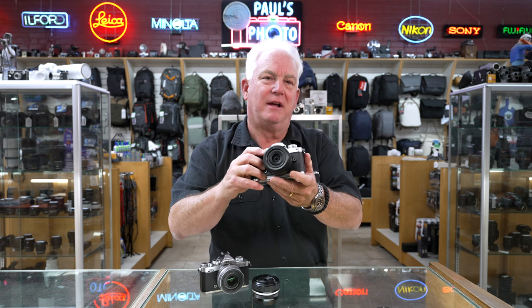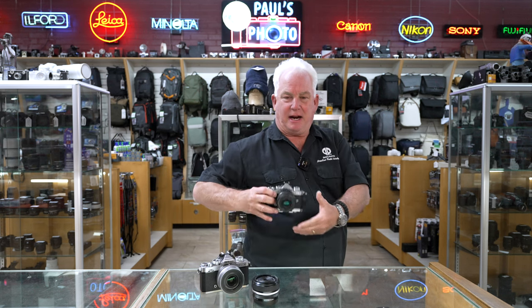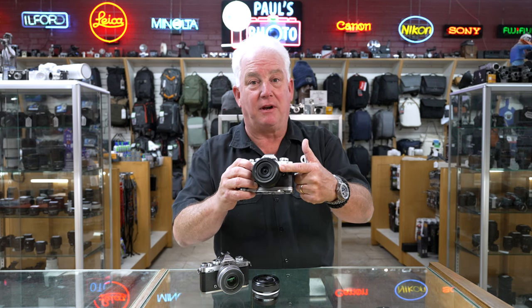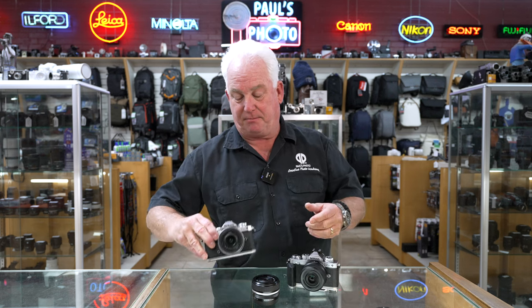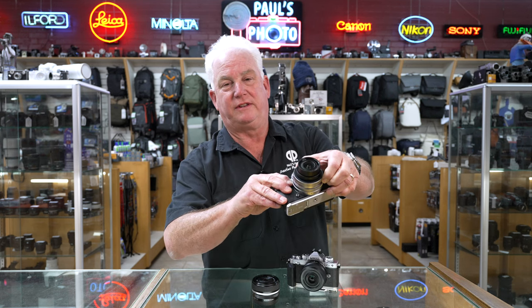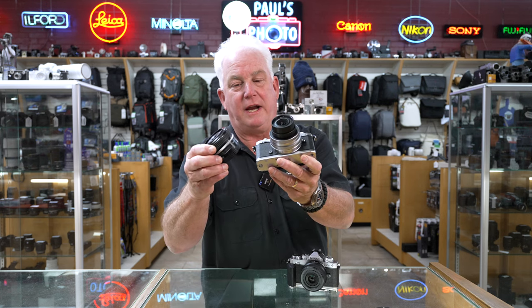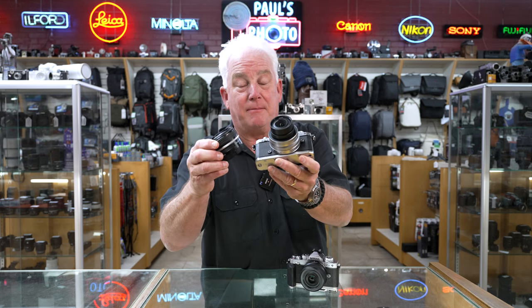The ZFC is just a great walk-around travel camera that would go in a jacket pocket or a small purse. If you don't like the 24mm lens, the ZFC comes brand new standard with the 16-50 zoom or the 28mm 2.8 prime lens.